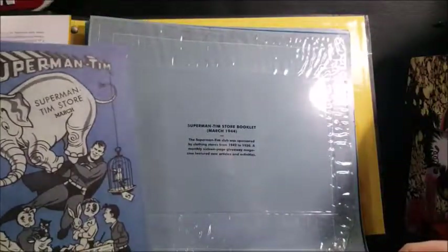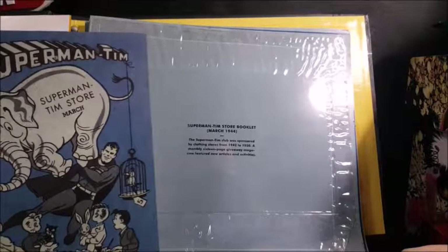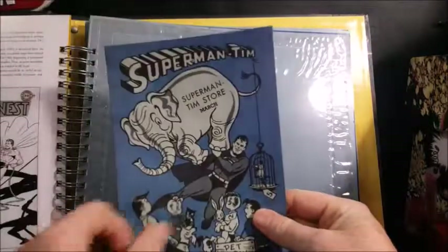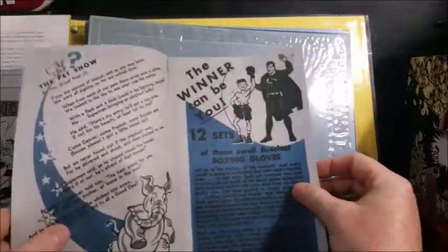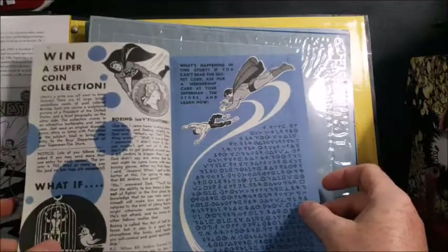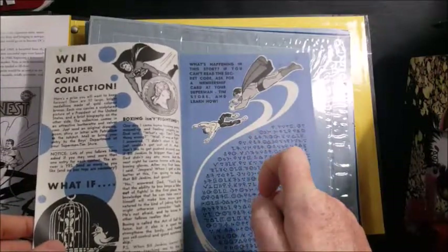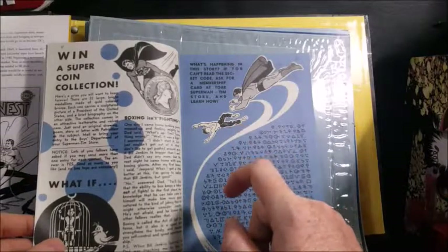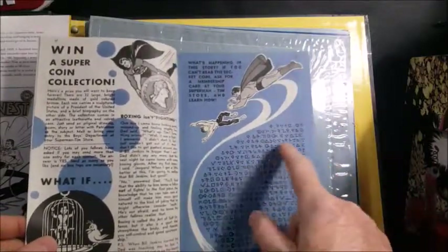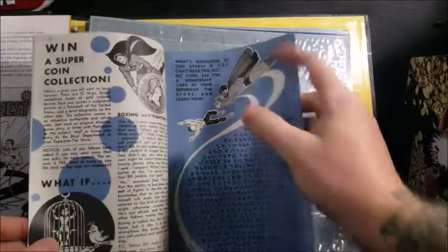Superman Tim's Store Booklet, March 1944. The Superman Tim Club was sponsored by clothing stores from 1942 to 1950. A monthly 16-page giveaway magazine featured new articles and activities. Here we have what's happening in this store — if you can't read the secret code, ask for a membership card at your Superman Tim's Store and learn how. I don't think the Justice Society decoder will work with this; I think you'd have to actually get a Superman decoder.